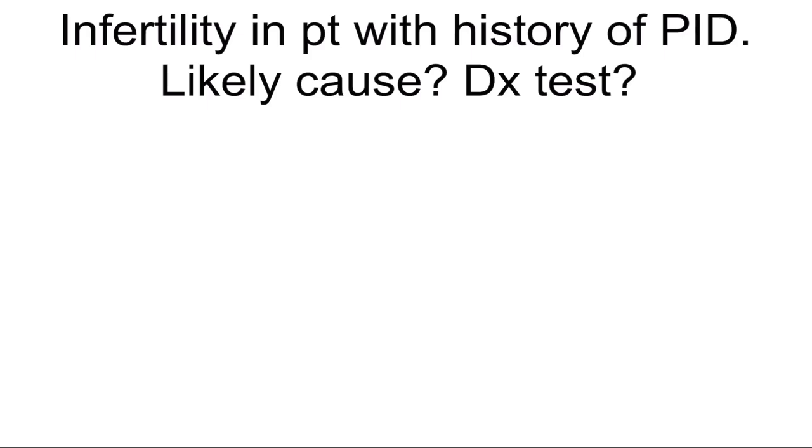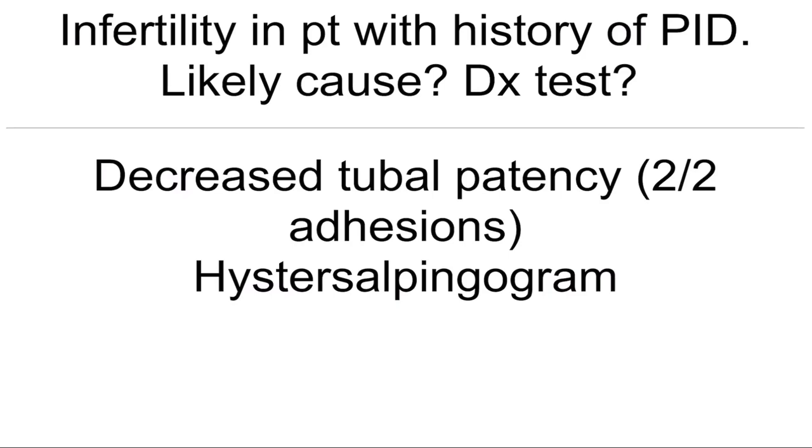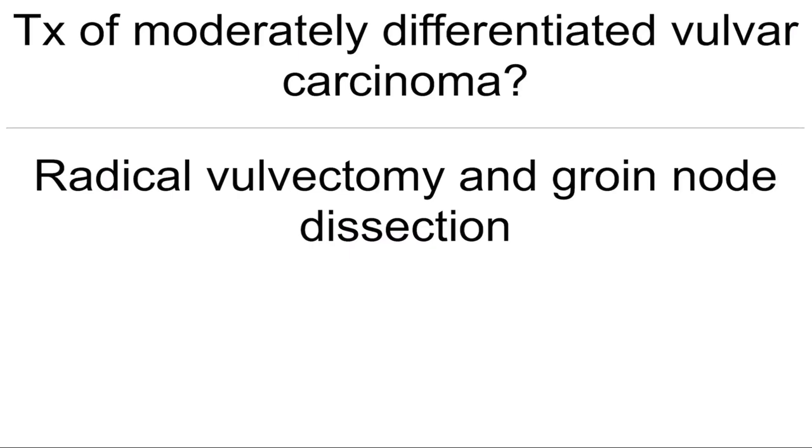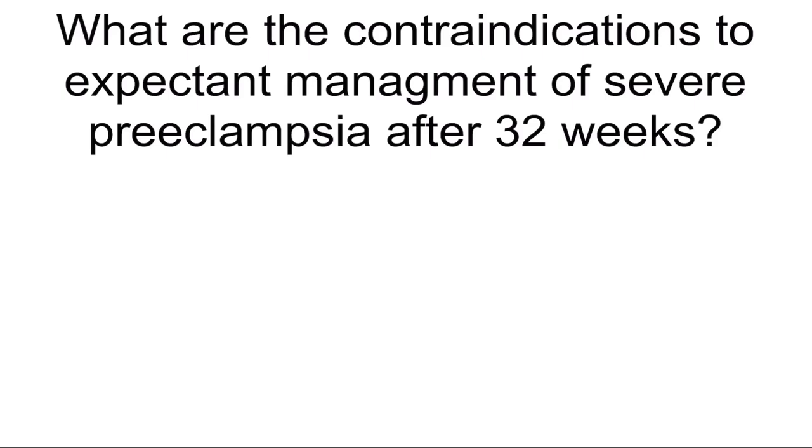Infertility in patients with a history of PID — what's the likely cause and diagnostic test? Decreased tubal patency due to adhesions — hysterosalpingogram. Treatment of moderately differentiated vulvar carcinoma: radical vulvectomy and groin node dissection.